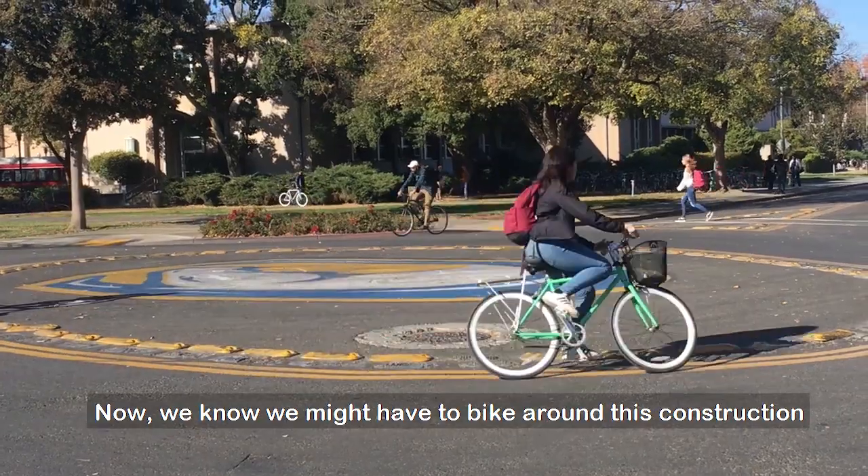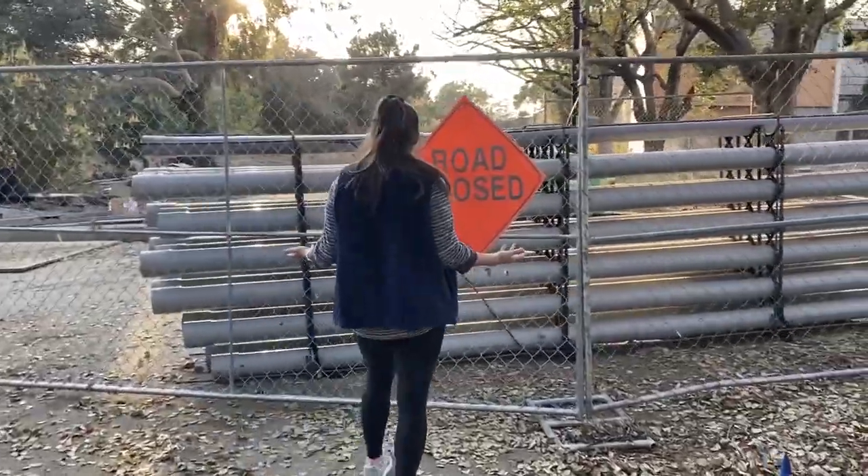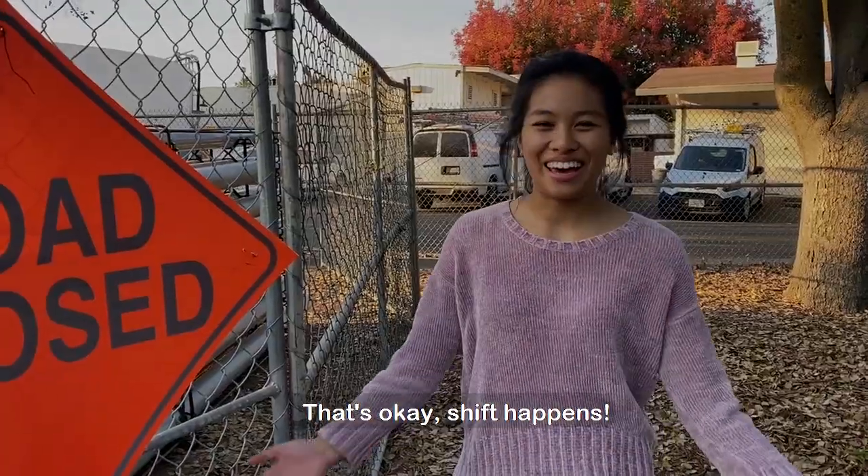We know we might have to bike around this construction every day, but we can see it as our efforts to fight climate change. Road closed? That's okay — these things happen.